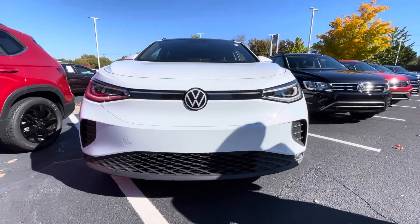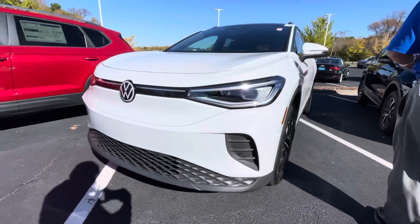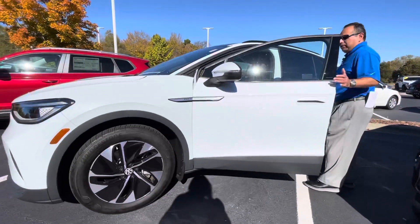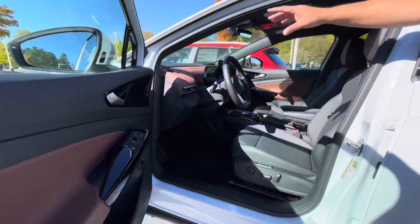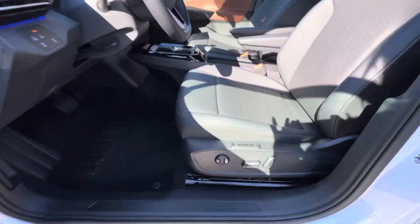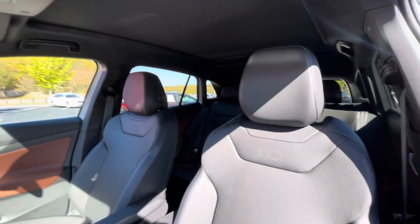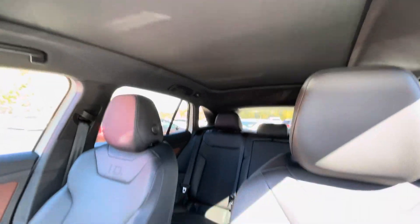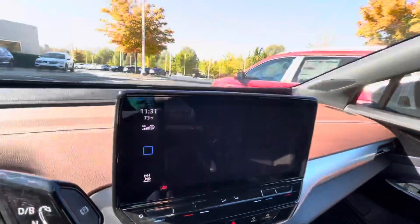Once again, as I mentioned to you via text, it's a white with black interior ID.4 Pro S. It's got that fixed sunroof, very nice. It's got that nice leather interior with a two-tone brownish color — I really love that. It's got leather, memory seat, power seat, and all that touchscreen radio. This vehicle is absolutely beautiful. It just became available for sale late last night; our sales manager told us this vehicle is for sale.